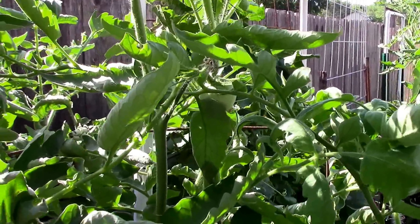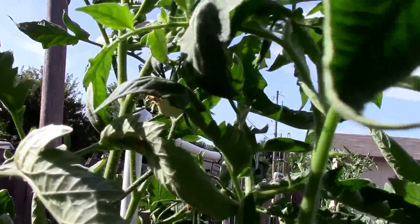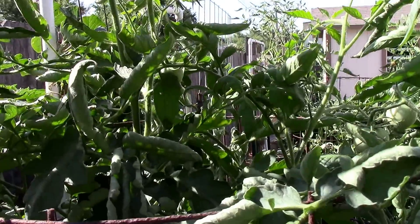I'm kind of on the fence about keeping this one or not. Here's one up here, probably about a six-foot point of the plant. But it is setting a few in the heat, so that's good.